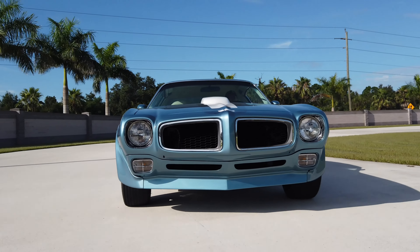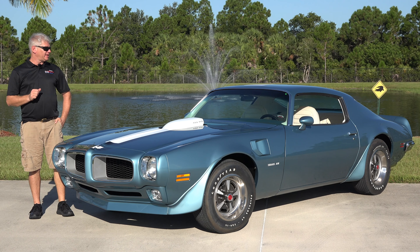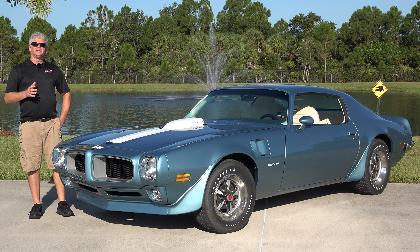We currently have 308 cars in the collection, and we actually have four of the Pontiac Firebird Trans Ams. Once again, thank you for watching.